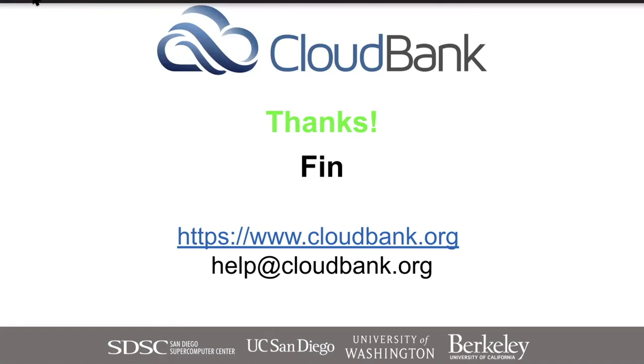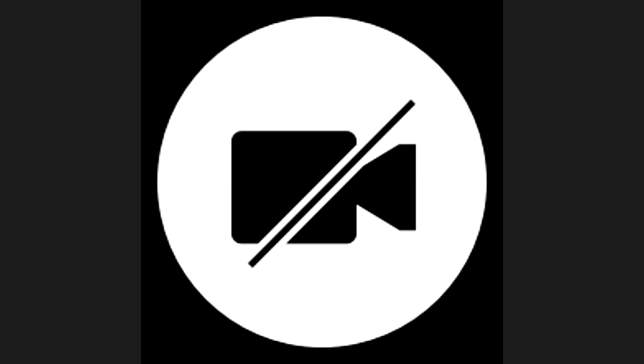Thanks, Rob. We have a few minutes left to take questions — post them in chat. While we're waiting, I'll share my screen to show the upcoming webinar next month about Delta, which is a GPU resource for Science Gateways, much in the same way that CloudBank is a cloud computing resource for Science Gateways. Please also give us feedback on how this was for you — there's a link in chat.